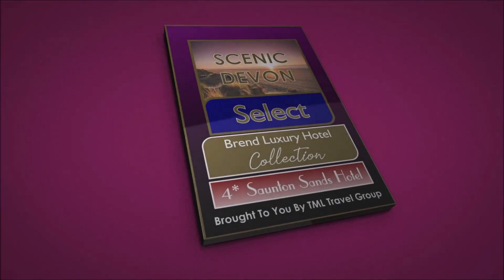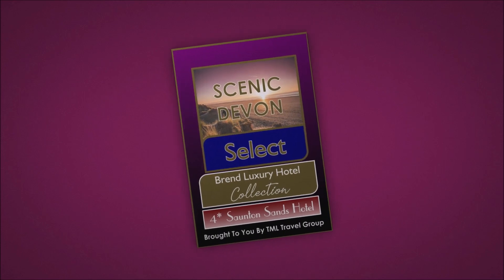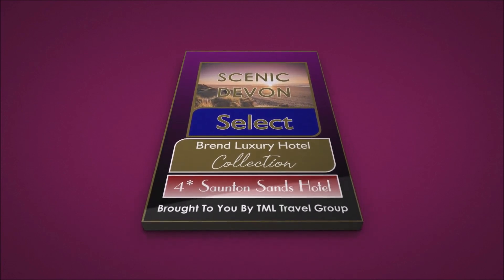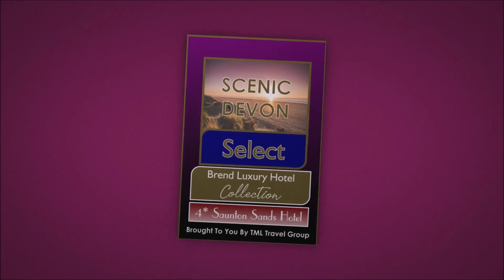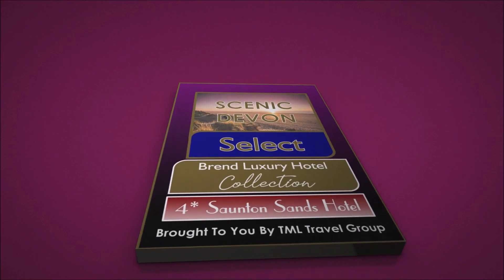Introducing Scenic Devon Select Luxury Hotel Collection. Scenic Devon Select is a collection of luxury tours brought to you by TML Travel Group. Our Scenic Devon Select Luxury Tours allow you to relax and discover the best Devon has to offer, all in luxurious comfort.